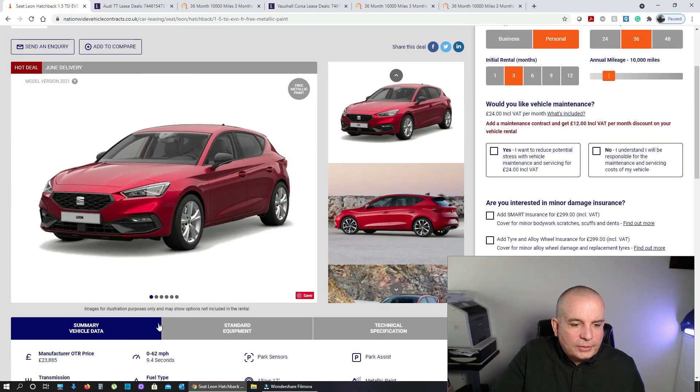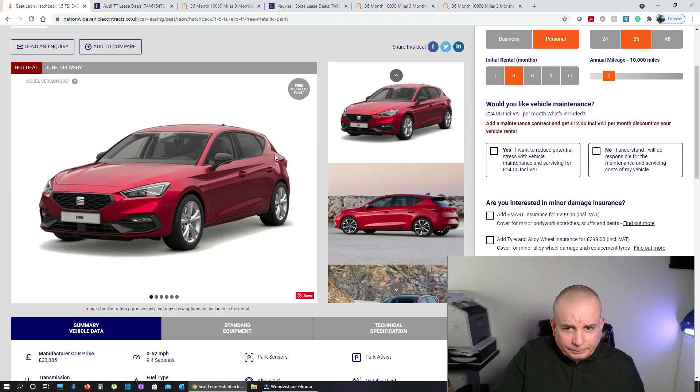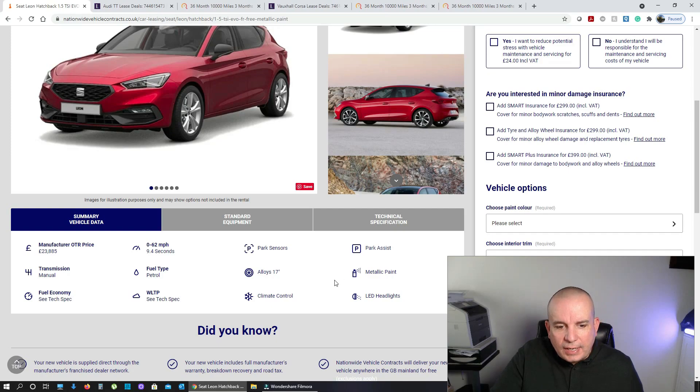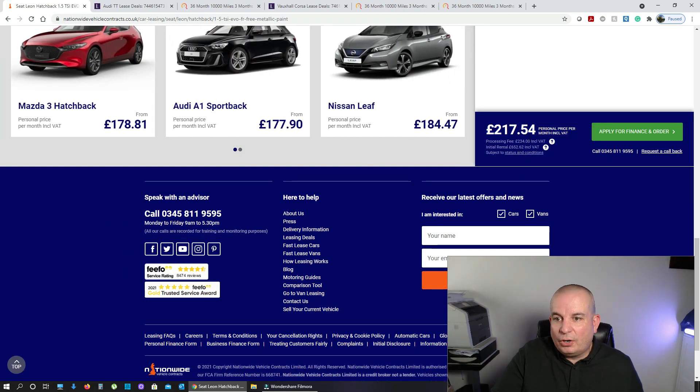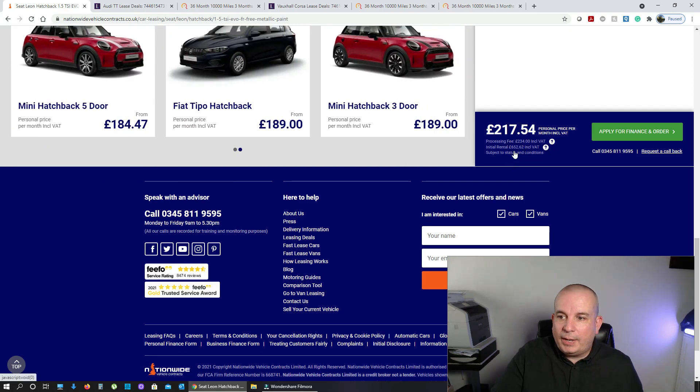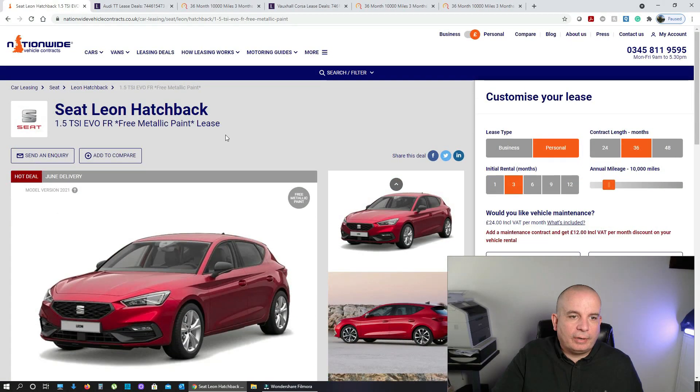This one's not going to blow anyone's skirt up — it's 0-60 in 9.4 seconds, the 1.5 TSI. I particularly like that engine — I think it's really revvy and a bit of a laugh to drive, even though it's not that fast. Evo FR spec — she's got parking sensors, park assist, LED headlights, climate control, alloys. It's fairly well specced, but the price is great. It's a £24,000 car that is yours for £900 down and £217 a month. What is there to argue with really? It's stonking value.